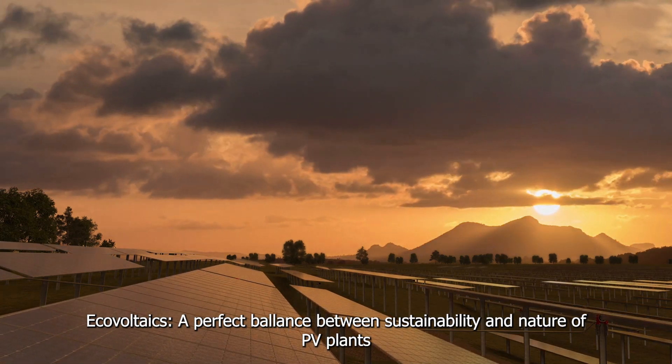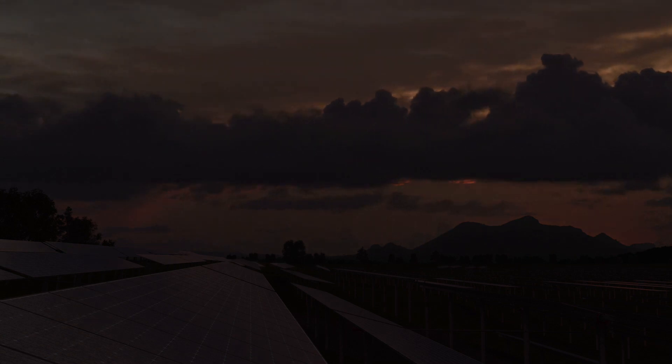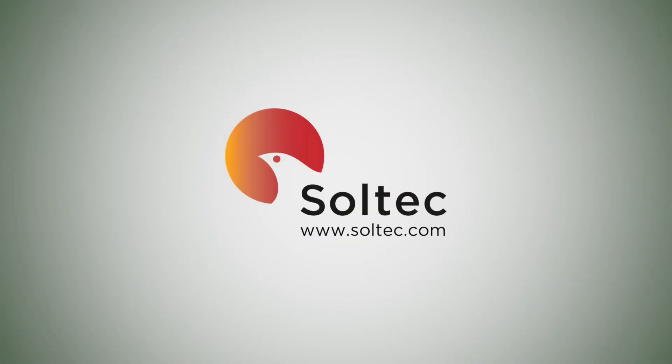Ecovoltaics: a perfect balance between sustainability and nature in PV plants.